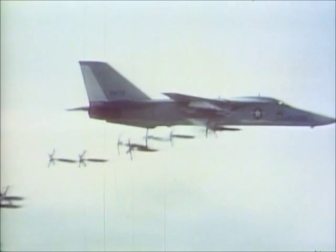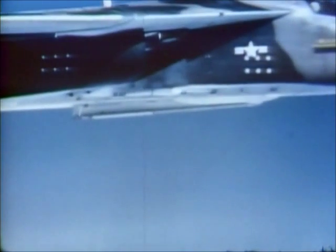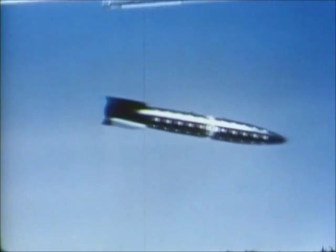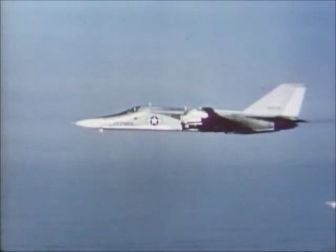F-111s can carry almost any weapon in the Air Force arsenal, from the M61 Vulcan cannon to a free-falling nuclear bomb. The F-111 can also drop foil as an electronic countermeasure, and flares can be discharged to confuse heat-seeking missiles.